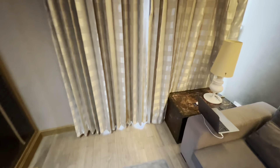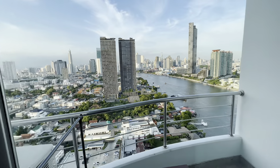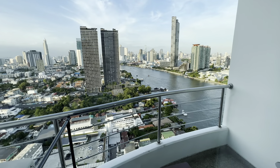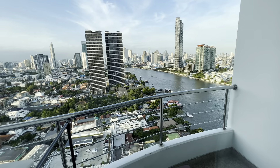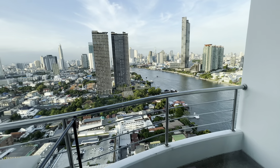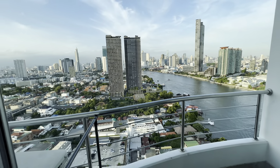And out here, you guys won't believe the type of view that you get for $800 — it's insane. So out here you literally have a waterfront view. This is absolutely beautiful. Imagine waking up and being able to see this every single day for $800.